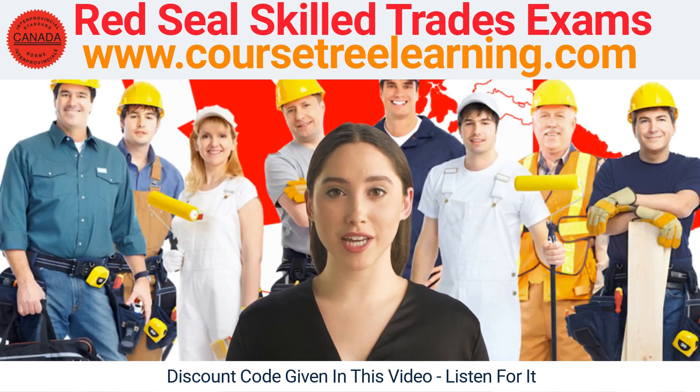Finally, CourseTree Learning offers flashcards, which are a great tool for memorizing key concepts and terms. You can use these flashcards to review the material and test yourself on important concepts.